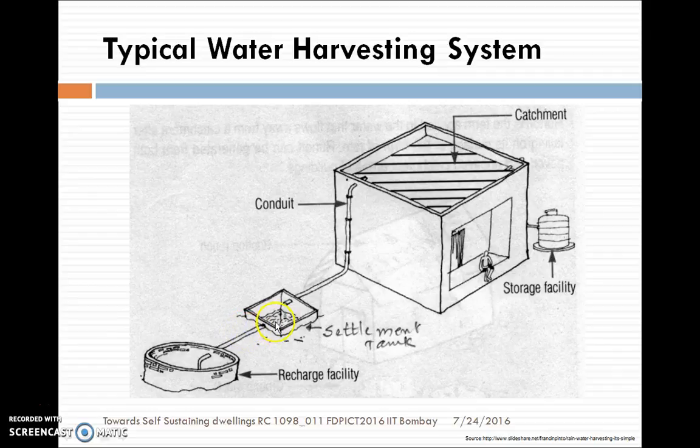Subsequently it will be conveyed to open wells if available, or you can recharge it to bore wells, or you can take it to a storage tank. After the first flush or second flush, your roof runoff is very clear and you can directly store it in a storage facility.